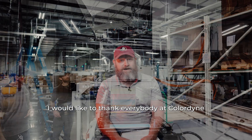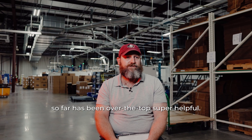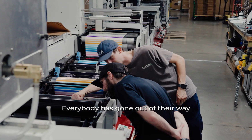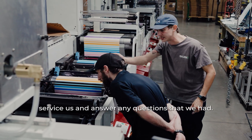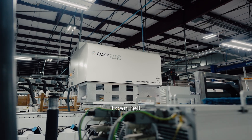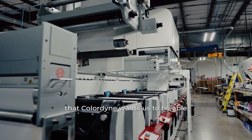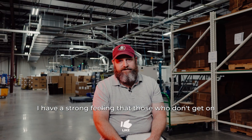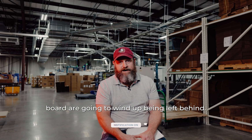I would like to thank everybody at ColorDyne because honestly, everybody that I've dealt with so far has been over the top super helpful. Everybody's gone out of their way to try to service us and answer any questions that we've had — different applications, how we can utilize this. I can tell that ColorDyne wants us to be able to grow our business. I have a strong feeling that those who don't get on board are going to wind up being left behind.